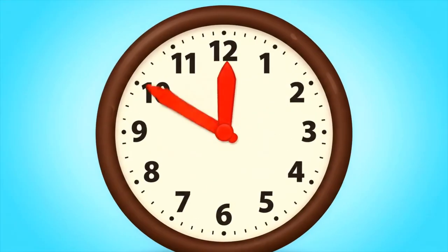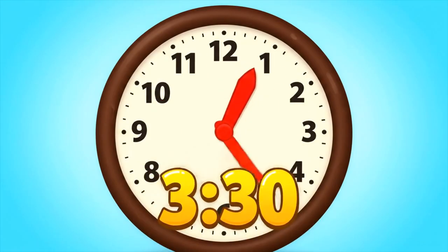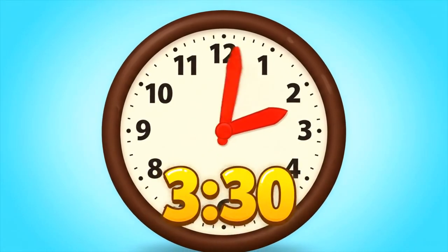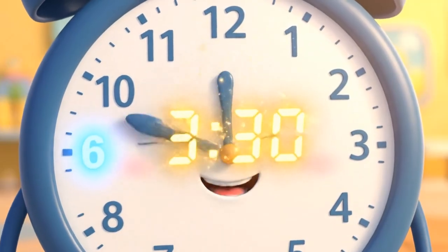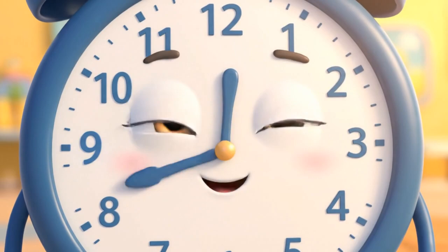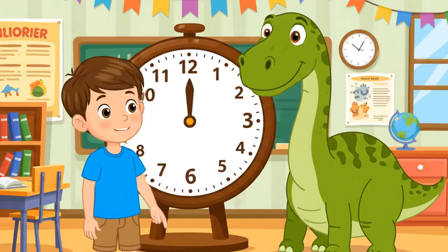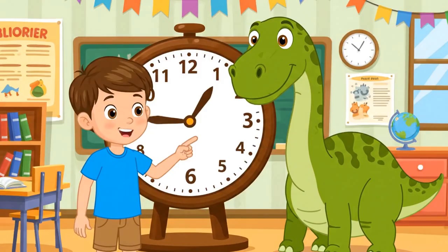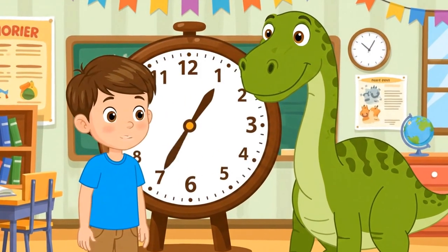But what about when the big hand isn't at the top? It's easy, so don't you stop. When it points to the six, it's half past the hour — just use your clock-telling superpower. The little hand points to the middle of the three and four, so it's half past three, and so much more.